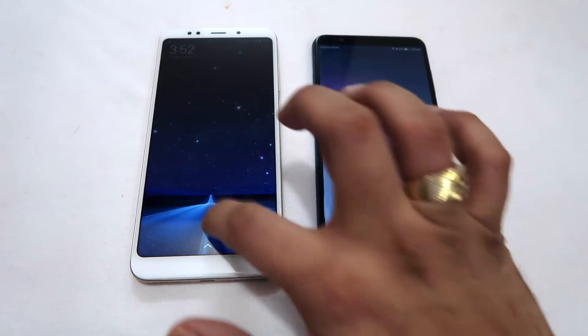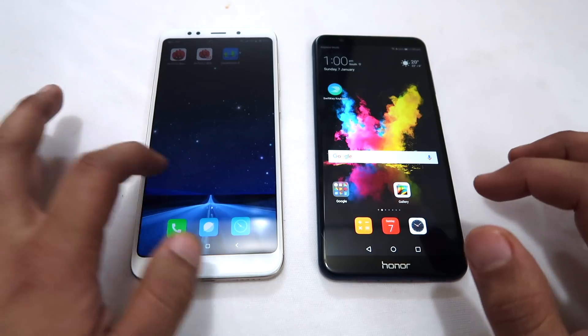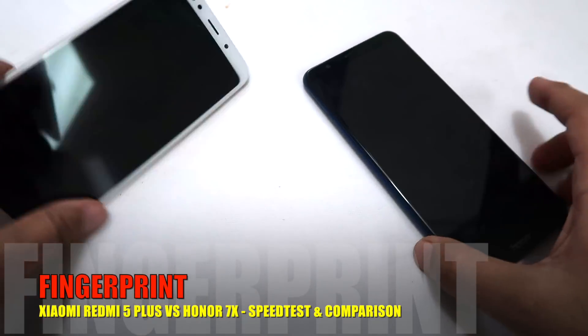Friends, here the Huawei Honor 7X completed a quicker reboot — by a fraction of a second. So this round goes to the Huawei Honor 7X.